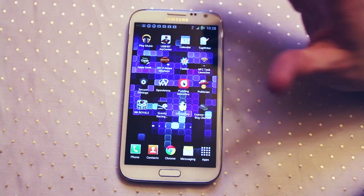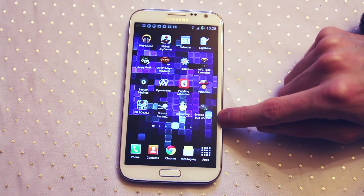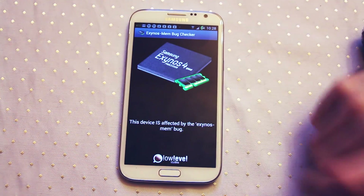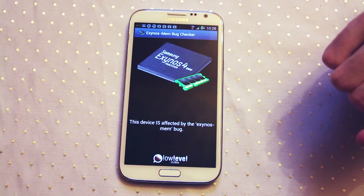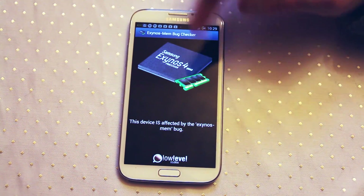If you want to know whether your Samsung device is affected, download this app. It's called Exynos Mem Bug Checker and it's really simple — all it does is check for the bug and tell you if you've got the problem. Then you can patch up and run it again to see if it's been successful. This device is affected by the Exynos Mem Bug, so I would go and patch this.